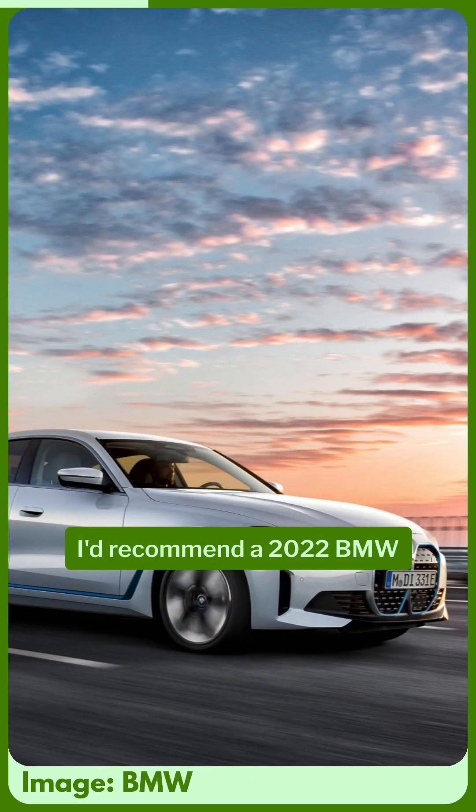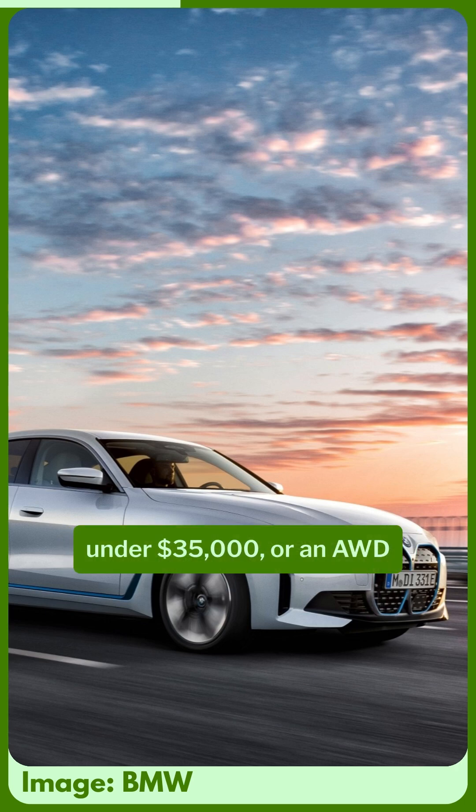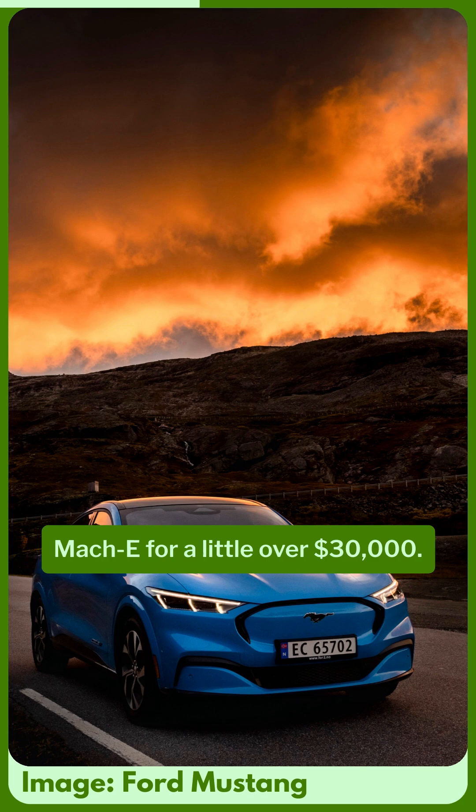For the US, I'd recommend a 2022 BMW i4 eDrive40 for under $35,000, or an all-wheel-drive Ford Mustang Mach-E for a little over $30,000.